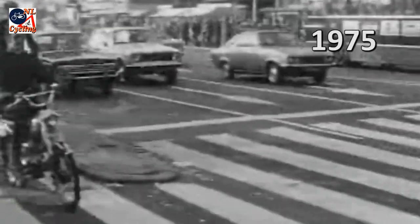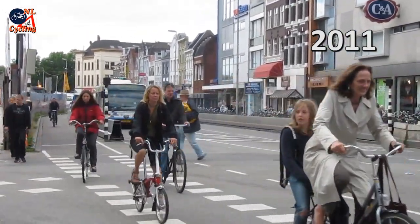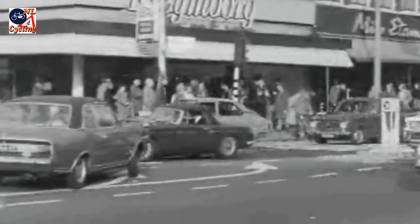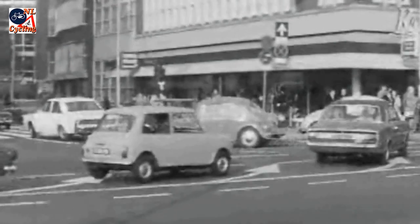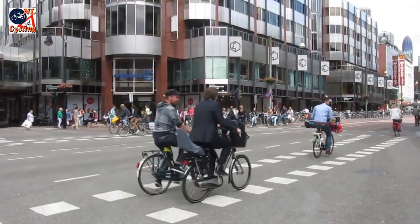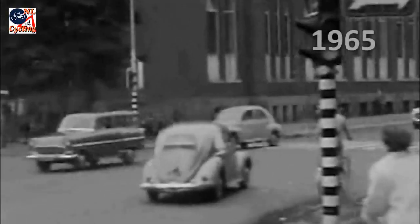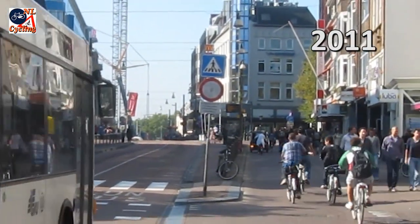All these measures led to a different type of through traffic, which takes up less space, makes less noise, and for which the streets are wide enough as they are. The street we started with is almost wider than it needs to be — a main street for over 800 years.